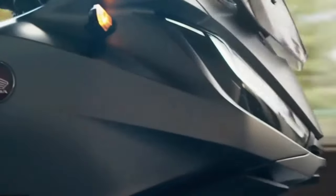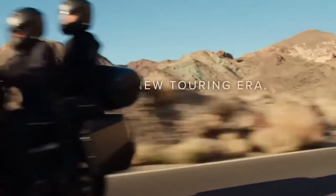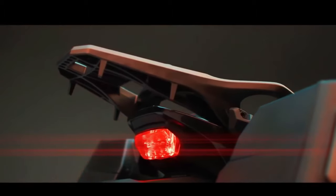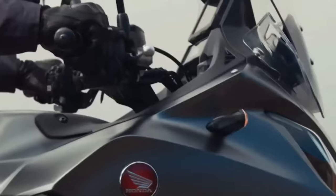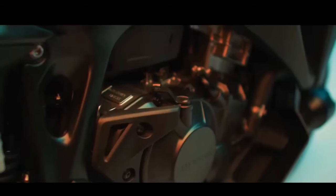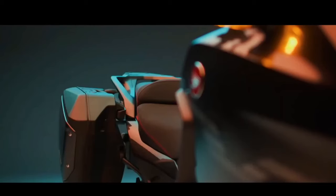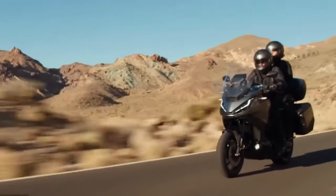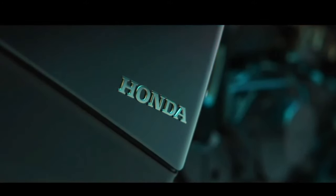Every driver, when changing vehicles, is concerned with fuel-related expenses. The 2024 NT1100 operates at an average of 20 km per liter of fuel, though this may vary depending on how the rider drives. Standard items are responsible for strengthening performance and safety on the 2024 Honda NT1100, and it puts on a show in this regard — featuring an adjustable windshield and side deflectors.